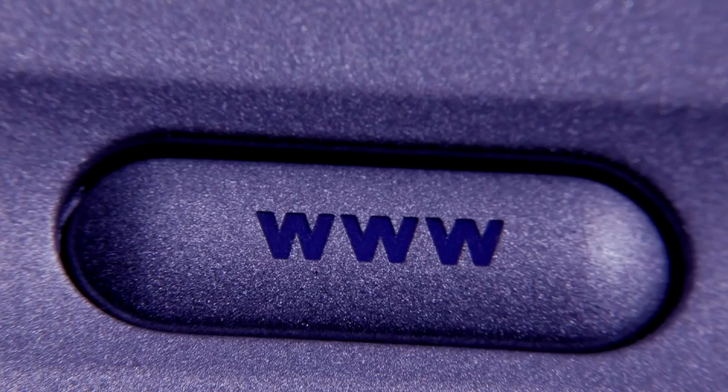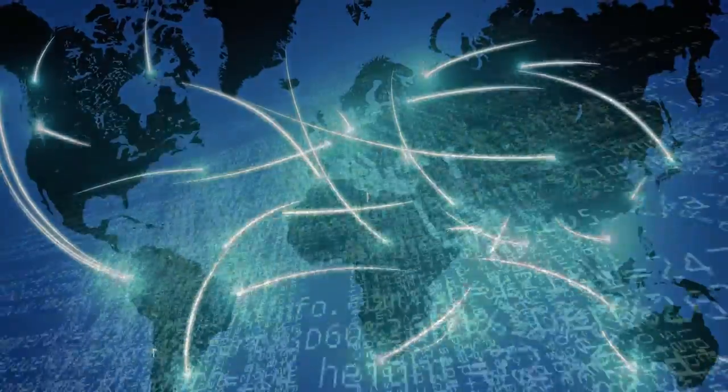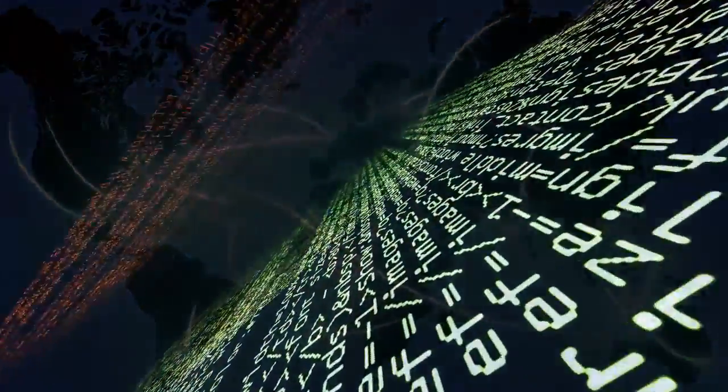Tomorrow's global farms will therefore be key users of the Internet of Things, whereby vehicles and equipment can use GPS and Wi-Fi to talk to each other, connect with weather and pest forecasts.